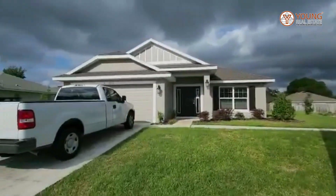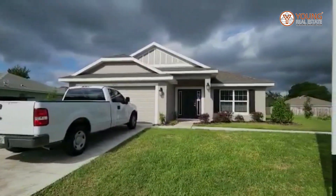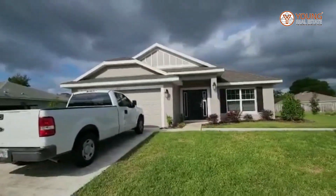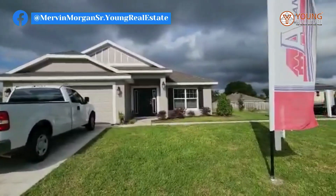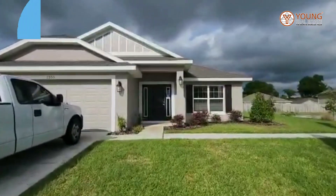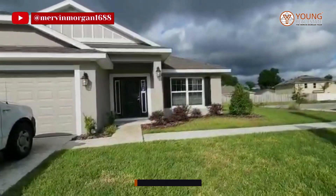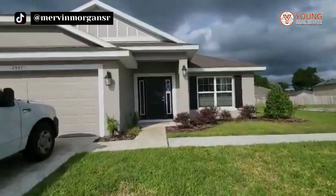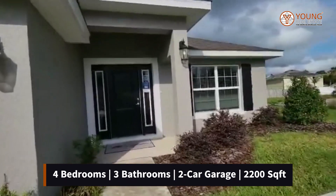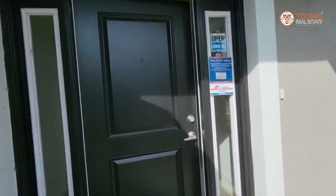Hey everyone, thank you again for visiting my channel. Today we are looking at a builder, Adams Homes, and I love Adams Homes because this is one of my first homes that I purchased. I love the space and the offerings that it has. Today we will be looking at the 2200 model. It's in the Oak Hill Plantation community and this is in Ocala. It has four bedrooms, two bathrooms, and of course, as the name suggests, is 2200 square feet. Enjoy.